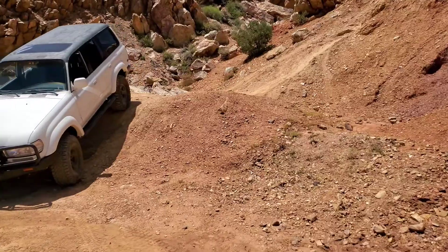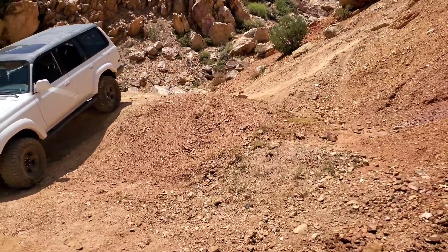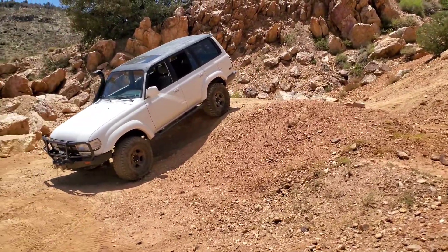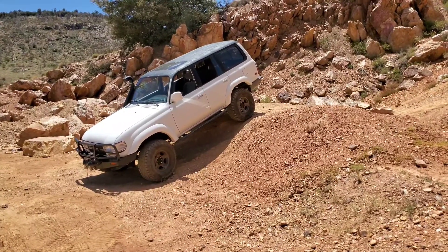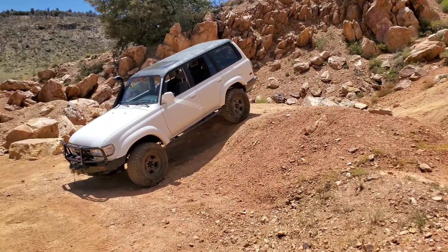Now on this truck, we came to Gold Mountain. There's an FZJ80. We're at the end of the trail, we're at the gold mine. Kids are exploring right now, so I'm wrapping up the video.